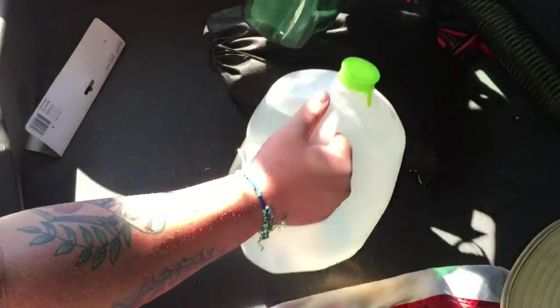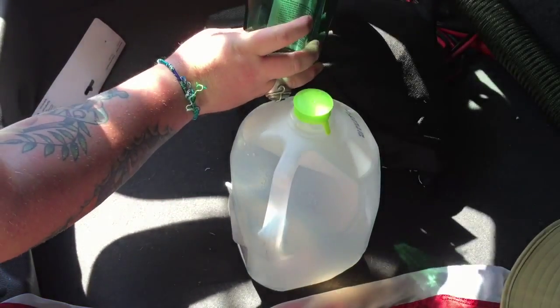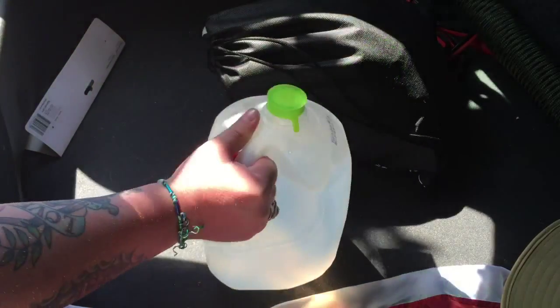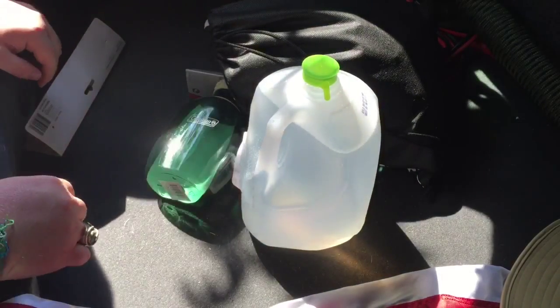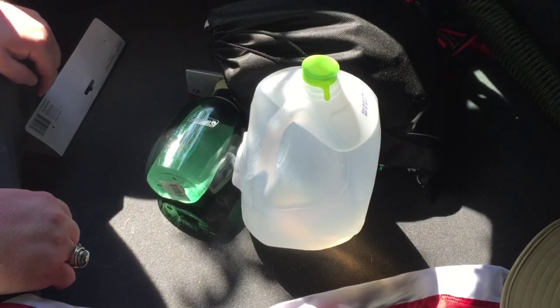Now everything's in the bag. What I'll do is, before I have to walk somewhere, pour this water down into here, carry both of them, and eventually once I've drank everything, I'll throw the old container in the trash — or hang on to it and maybe attach it to the bag.